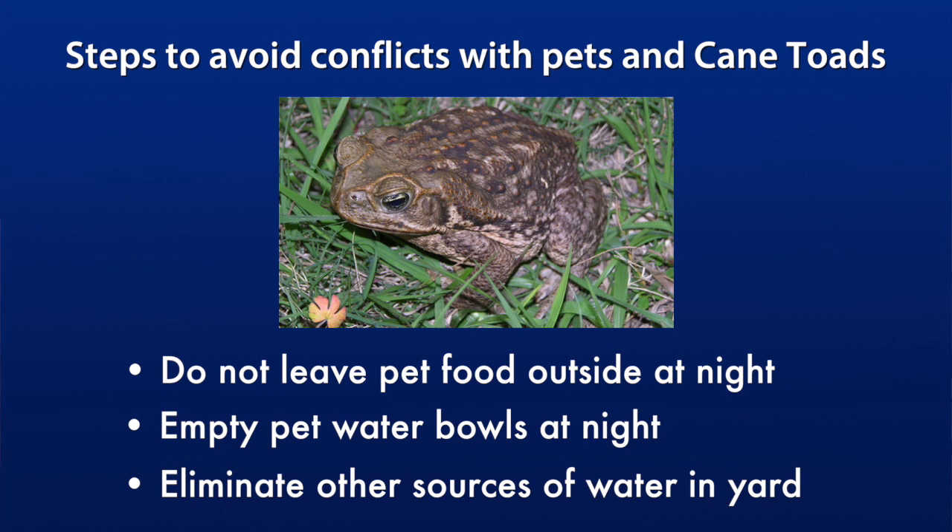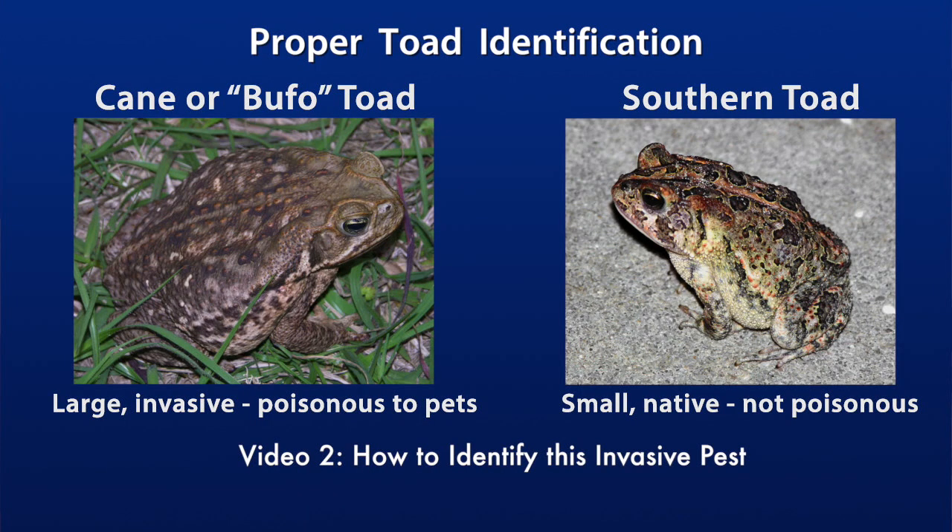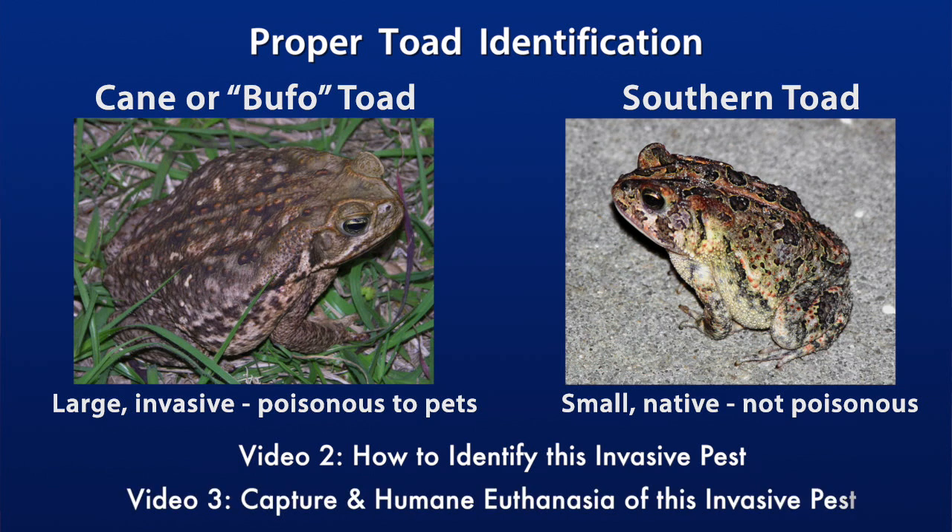Cane toads will seek out these water sources, especially during dry conditions. And finally, seriously consider removing cane toads from your property, especially if you have dogs. They can be easily captured by hand and humanely euthanized. But before euthanizing a possible cane toad, be sure you've properly identified it to avoid accidentally killing a native toad. To learn more about toad identification and proper methods for humane euthanasia, watch the second and third short videos in this series.